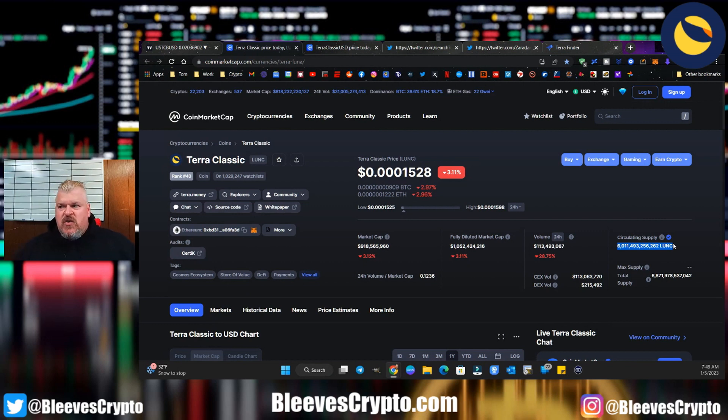Here's my best estimate. We have a circulating supply right now of 6 trillion. We can't burn 75% of the supply today, but by the end of 2023 it is entirely possible — based on previous history with Luna — that we burn 75% of the supply. Mathematically, we're talking about basically cutting this to one quarter of where we are right now. So instead of 1,529, we'd be sitting at about 6,000 in our price action — that's three zeros.